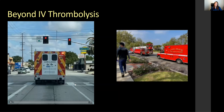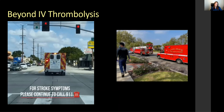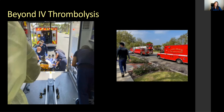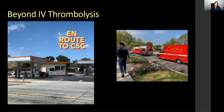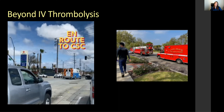IV tPA is one benefit of mobile stroke units, but MSUs can be used beyond IV thrombolysis. As an example, one of our MSU patients was diagnosed in the field with intracranial hemorrhage. He had a LAM score of one with aphasia as his primary symptom, and he actually walked out to the ambulance. Without the CT scan, he would have gone to a primary stroke center, but due to conclusive imaging diagnosis, he was rerouted to a comprehensive stroke center for neurosurgical evaluation.